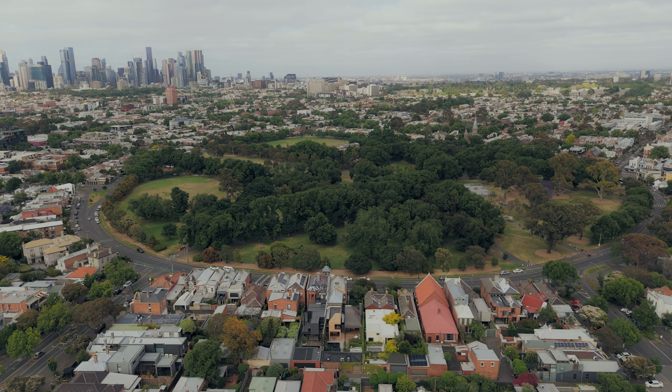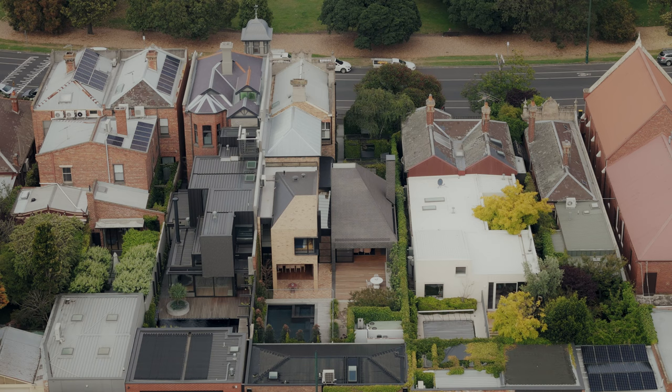I'm Matt Gibson from Matt Gibson Architecture and Design. This project is named My Gunya by the Circus. The house resides in North Fitzroy opposite Edinburgh Gardens and it's an area that combines a lot of late Victorian and Edwardian buildings. It's in a heritage overlay.